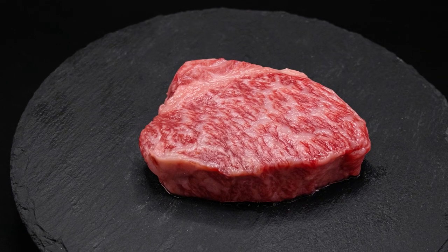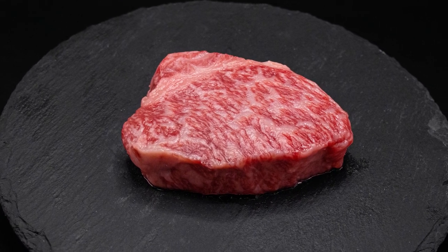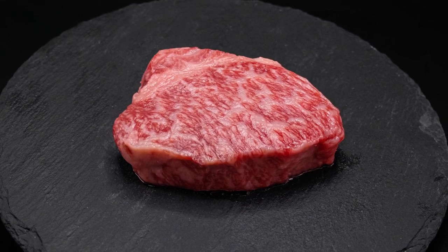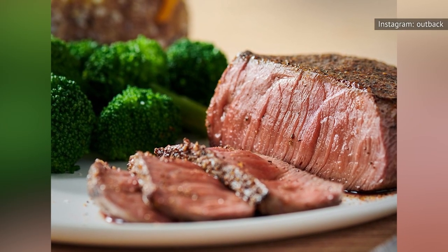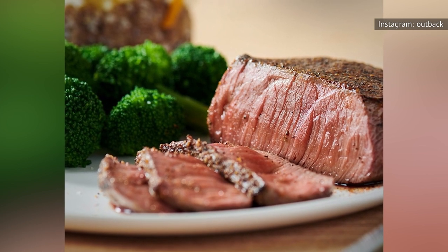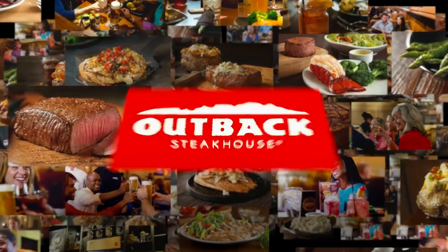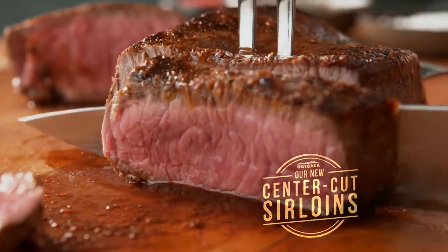According to the Spruce Eats, the tenderloin, which is essentially a muscle along the cow's spine, is extremely tender and included as part of a porterhouse, T-bone, and filet mignon. It was in 2016 that the chain introduced center-cut sirloin to its menu, which, according to Simply Beef and Lamb, are lean cuts best cooked rare or medium rare. As Outback put it: "Now every sirloin is a tender, juicy, center-cut sirloin."